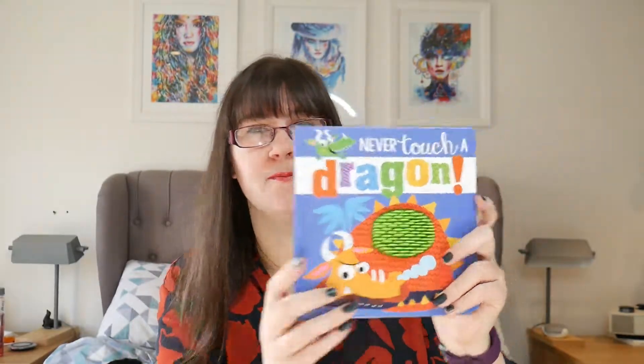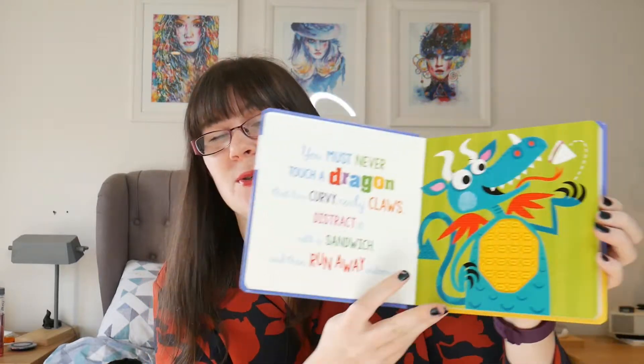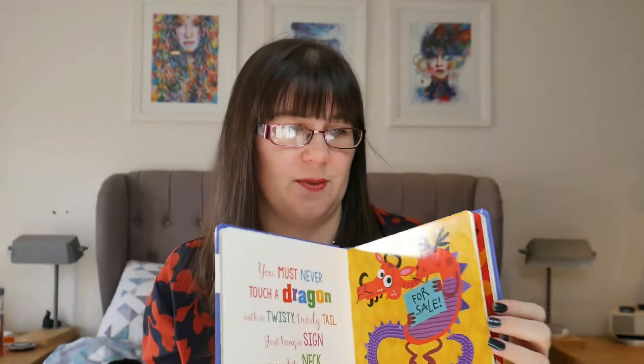Next is another touchy feely book — a collection I hadn't seen before. It's by Make Believe Ideas, author Rosie Greening, and I actually found this in Tesco's. It's a rhyming book and each of the dragons has some sort of touchy feely on it. For example: 'You must never touch a dragon that has curvy curly claws — distract it with a sandwich then run away indoors.' He absolutely loves this and is obsessed with it. The texture is different from Usborne's — it's more like rubbery plastic rather than soft fabrics.